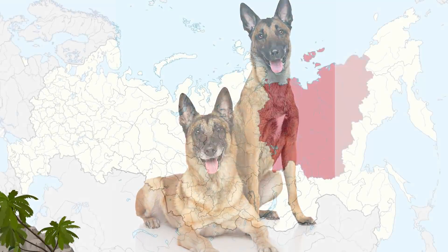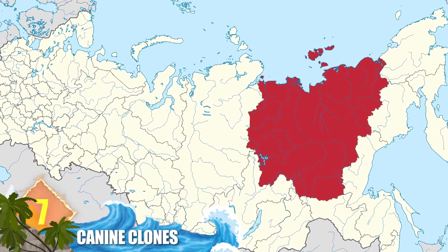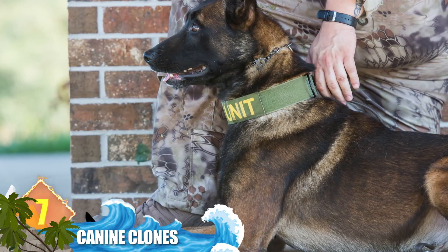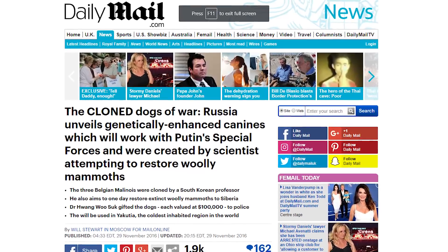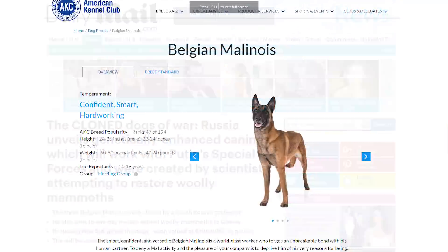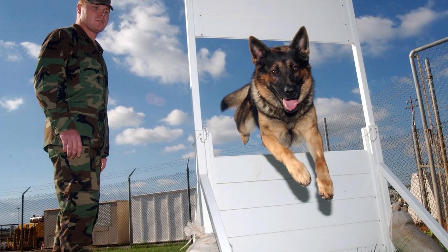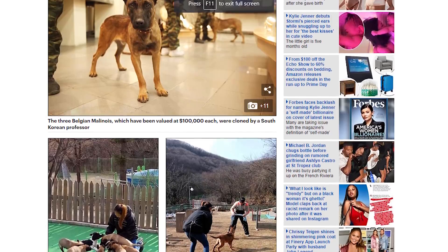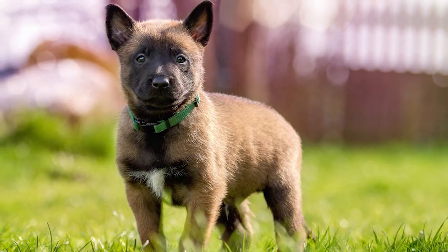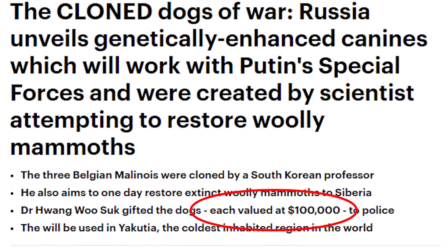Canine Clones: The Sakha Republic in Siberia is thought to be the coldest inhabited region in the world, so any law enforcement dog dispatched there would have to be a hardy breed. Russia is using dogs in that region that are genetically enhanced to sniff out explosives and drugs. Three Belgian Malinois dogs were used to clone these animals, because that breed is similar to the German Shepherd and is valued for its keen sense of smell. Experts say the clones are more physically powerful than those conceived naturally. These service animals are among some 500 puppies cloned in Seoul, South Korea, and are valued at around $100,000 each.